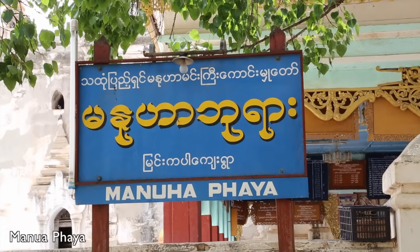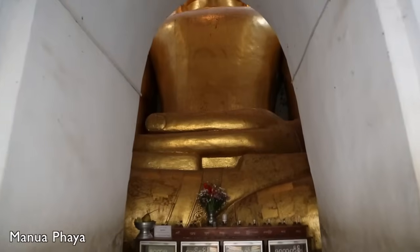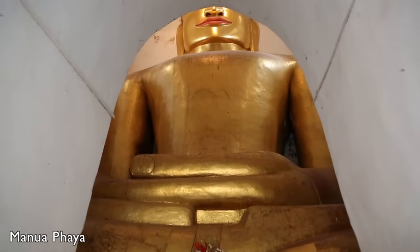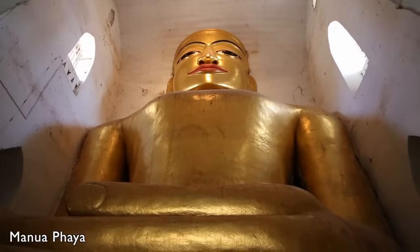The Manuapaya is named after the king that was held captive here. Its three large sitting Buddhas and the reclining Buddha at the back all seem too large for their enclosures, supposedly representing the stress and discomfort the captured king had to endure.